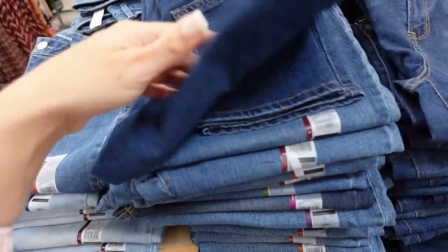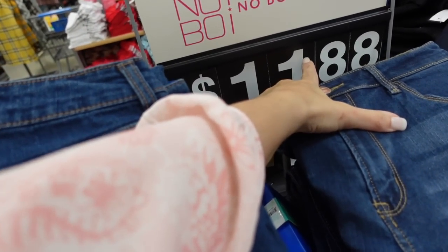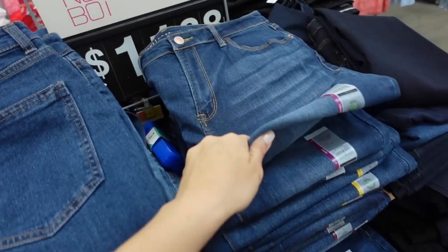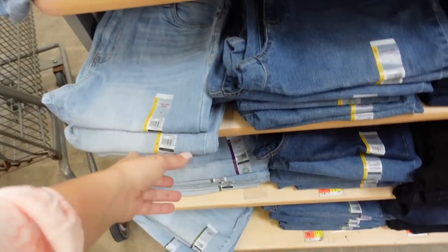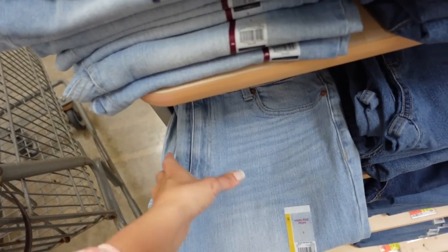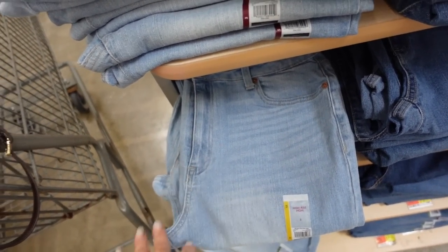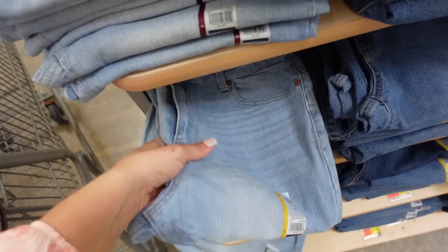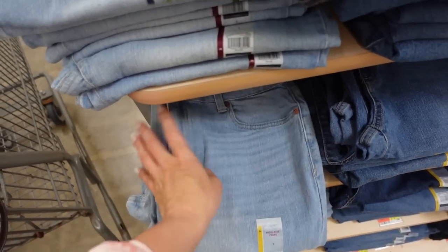These are the jeans from my last haul — the high rise mom cut. Really good for the price, very true to size at $11.88. Comes in mid-tone, darker indigo, solid black, and the lighter color I got. I sized up too much — I'd say get your normal size if you want a fitted look, or size up one for a relaxed fit, but sizing up two will be too big.